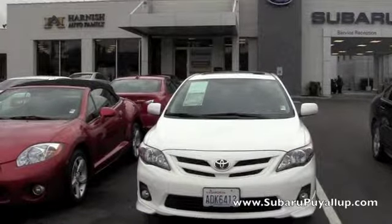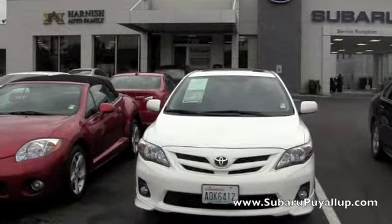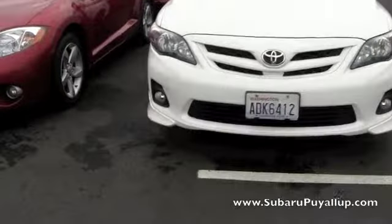Hi, my name is Gretchen. I'm here at the Subaru of Puyallup, your stress-free dealership. I have a 2011 Toyota Corolla to show you real quick, and it is the Sport Edition.